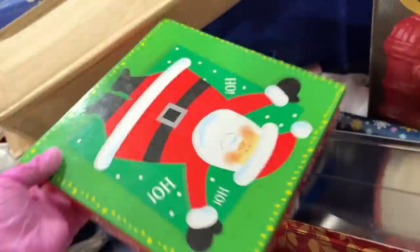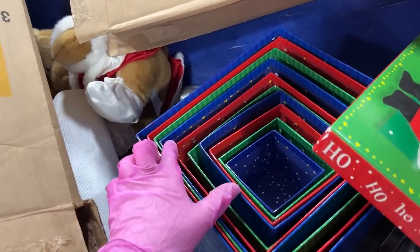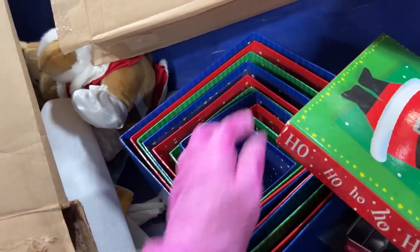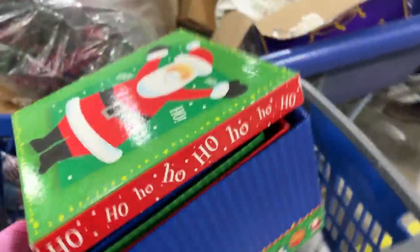These boxes — how many boxes are there? One, two, three, four, five, six, seven, eight, nine, ten? These are great. Let's see what else we got in this Christmas selection here.